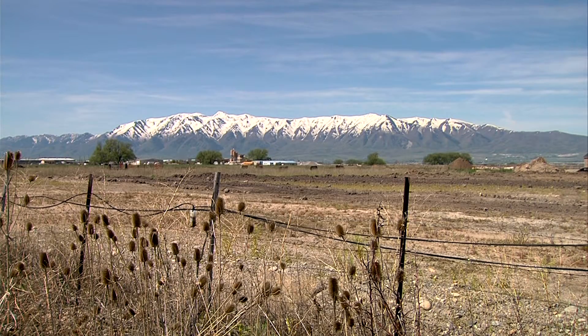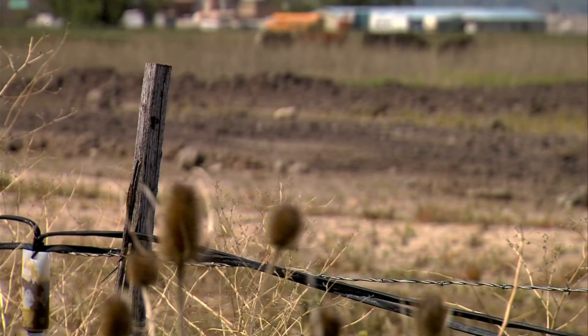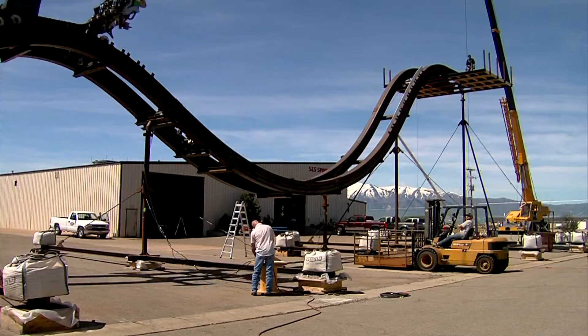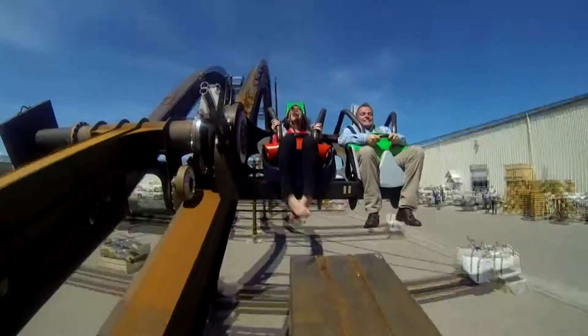Out here in the open range in Cache Valley — beautiful valley, quiet and peaceful — the last place you'd expect to see this: an actual roller coaster ride. But that's exactly what you'll find here in Logan.